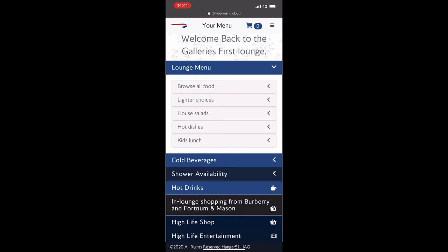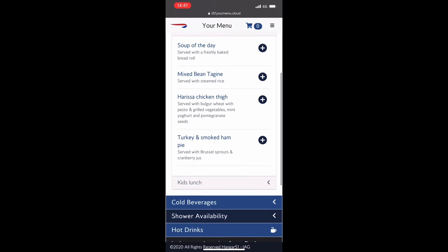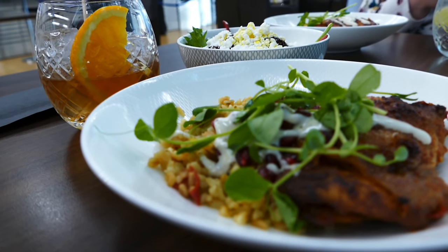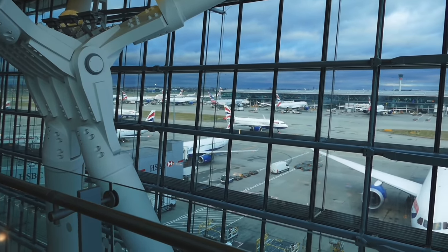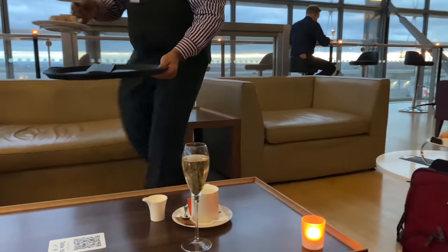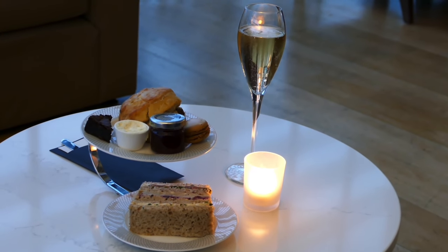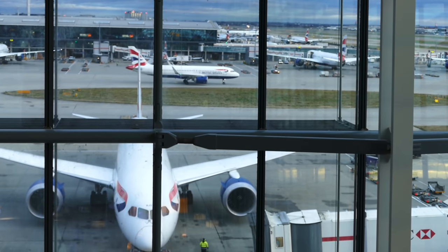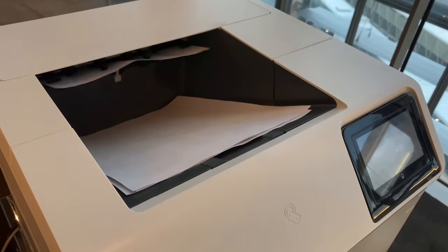Before the pandemic the lounge was mostly self-service, but has now moved to table service, which I actually prefer. You can order using an app, everything is free, and the service is better than Wetherspoons. We are quite lucky to have such a nice lounge at Heathrow with great views and service. They say familiarity breeds contempt and it's easy to get disenchanted with your home airline, but really it's actually pretty good by all accounts — and not just because it's a place I can print my vaccine proof and test documents.